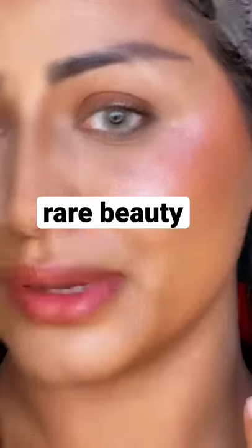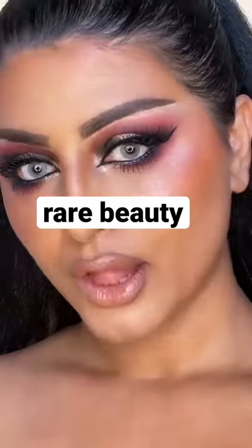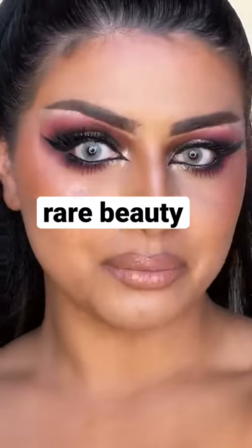Look how pretty it came out — oh my god, this is beautiful! Look at this real close-up — that glow on my cheeks!